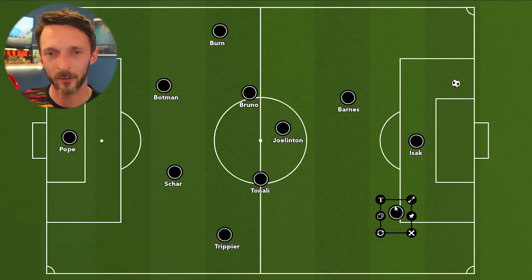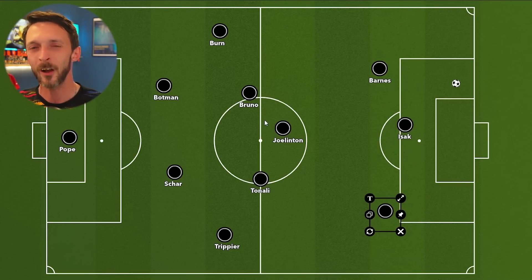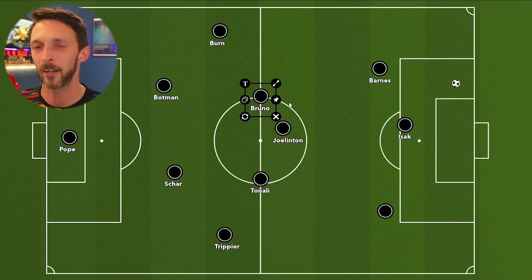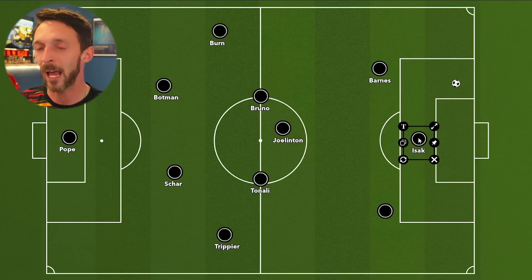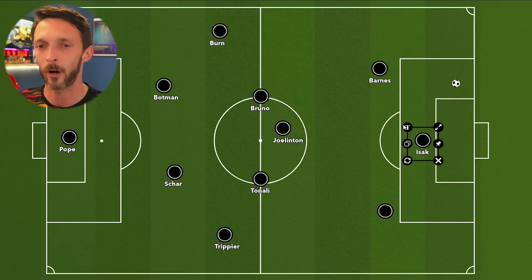Now, why is that important? Because when I look at this Newcastle team in the shapes they were playing last year, I don't see enough creativity, I don't see enough ingenuity — not enough creative spark in this team to make sure that if you don't have somebody like Isak up there who should put away almost every chance he gets, then Newcastle could find themselves in hot water.